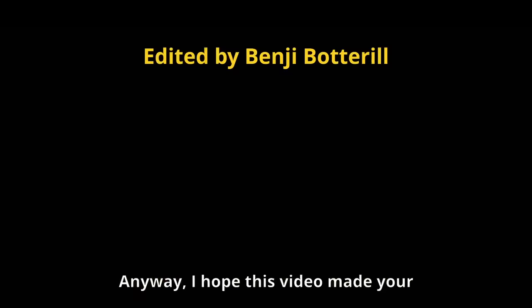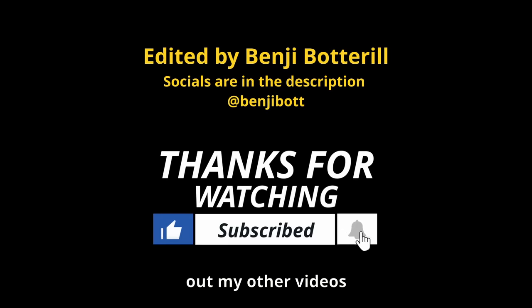I hope this video made your day just a little bit better — be sure to check out my other videos for more AI content.